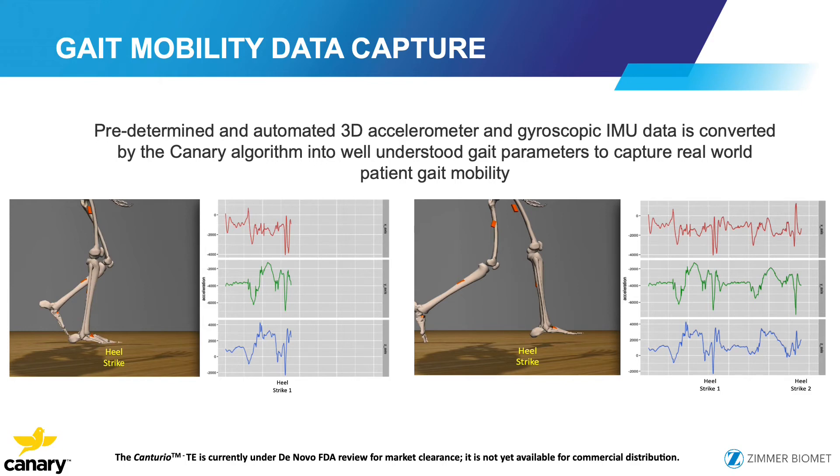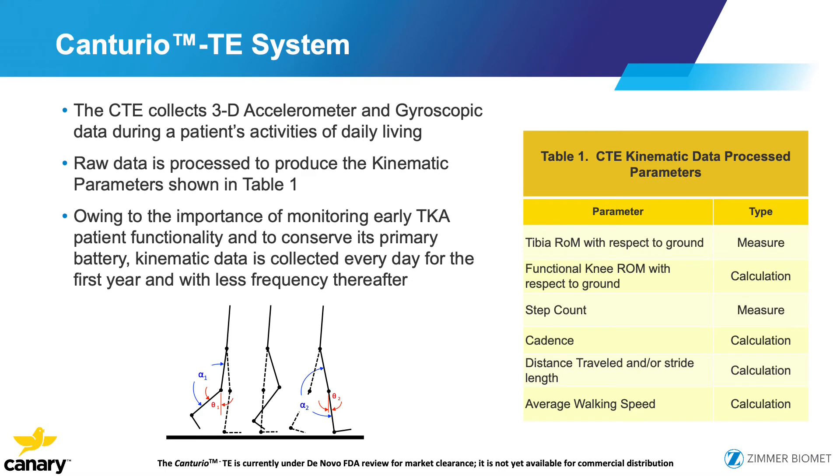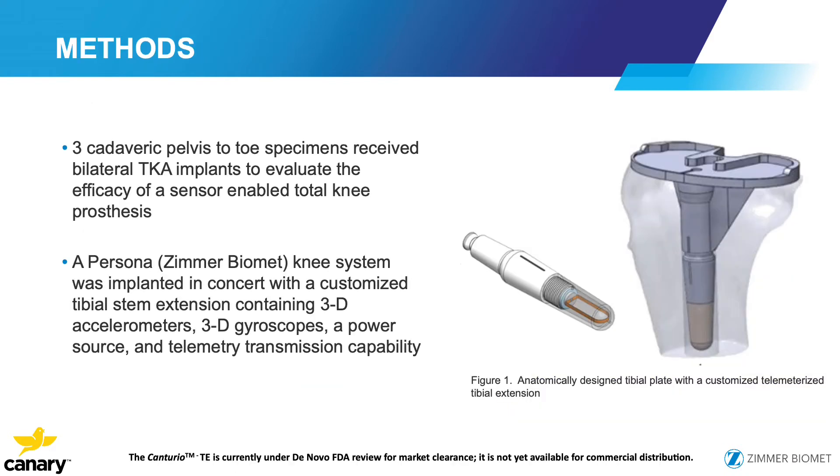The predetermined automated 3D accelerometer and gyroscope IMU data is then converted by the Canary algorithm into well-understood gait patterns, allowing evaluation of the patient's gait and mobility. As shown in Table 1, we can collect tibial range of motion with respect to ground, step count, cadence, and functional knee range of motion — not just bending with a quick check on the exam table. The raw data is unprocessed and can be further analyzed.